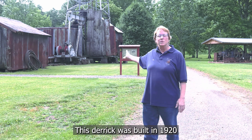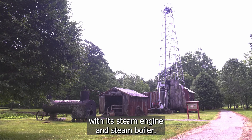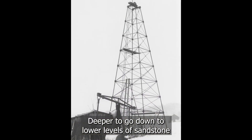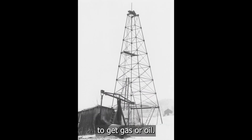This derrick was built in 1920 with its steam engine and steam boiler. It was so tall because wells were getting deeper — deeper to go down to lower levels of sandstone to get gas or oil.